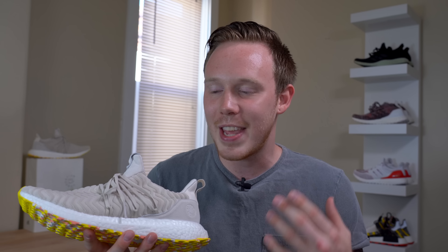Not only did they have my size in the A Kind of Guys Ultraboost, but they have pretty much every size and pretty much every sneaker. And the best part about StockX is that no matter what sneaker you buy, you're guaranteed that the sneaker you're going to receive is 100% authentic.